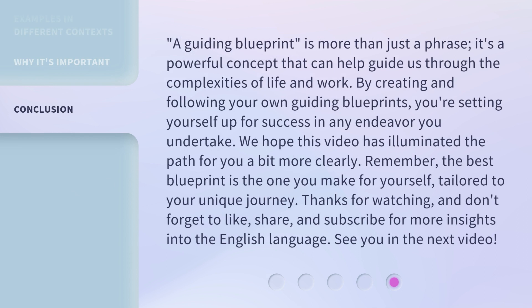A guiding blueprint is more than just a phrase — it's a powerful concept that can help guide us through the complexities of life and work. By creating and following your own guiding blueprints, you're setting yourself up for success in any endeavor you undertake. We hope this video has illuminated the path for you a bit more clearly. Remember, the best blueprint is the one you make for yourself, tailored to your unique journey. Thanks for watching, and don't forget to like, share, and subscribe for more insights into the English language. See you in the next video!